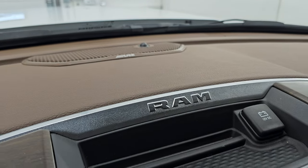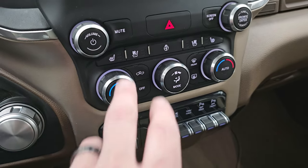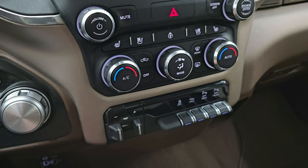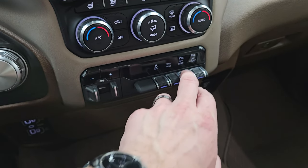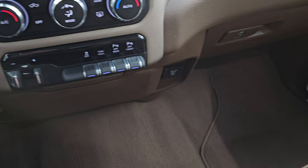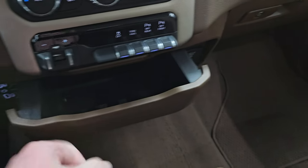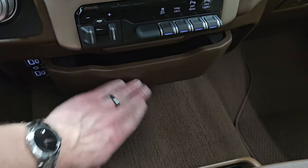This one also has the Alpine premium sound system. Down here your more tactile volume, tune, and climate controls including those heated and cooled seat buttons and heated steering wheel controls. Factory brake controller, stability control, tow haul, front and rear parking sensors, two USBs, two USB-Cs, and an AUX jack. And down here is a 115 volt 400 watt plug-in. You do have a coin slot holder and cubby there.